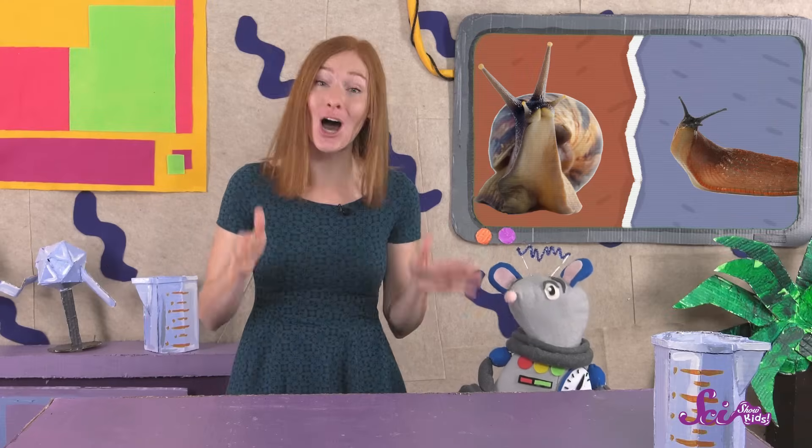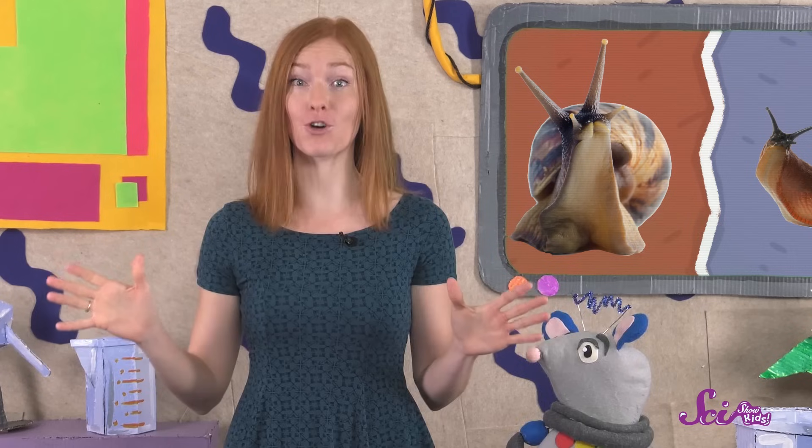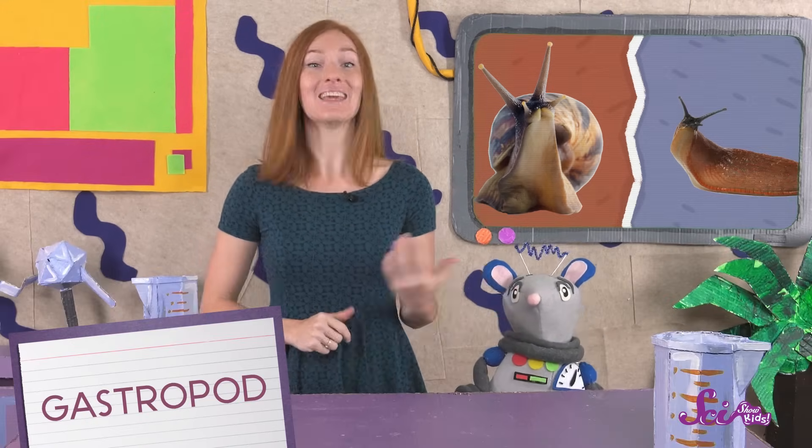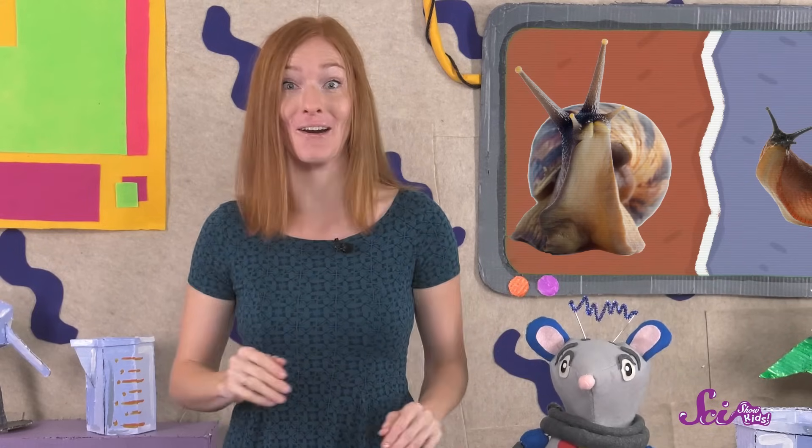So snails and slugs have a lot in common, which makes sense because they're actually related. Snails and slugs are all part of a big group of animals called gastropods. Gastropods tend to have a lot of similarities, like a muscular foot, eyes on stalks, and slime. But different kinds of gastropods can also be very different, just like our snail and slug here.